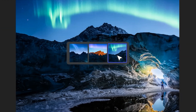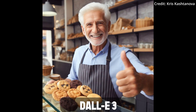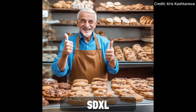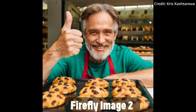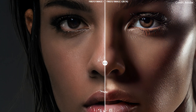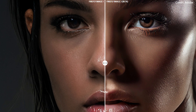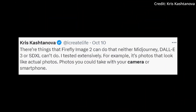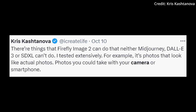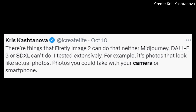Amazingly, in a side-by-side comparison using the prompt 'happy 50-year-old man with a beard, shopkeeper in a pastry shop showing off cookies and thumbs up gesture,' Firefly Image 2 not only adheres closely to text input but also produces images that are strikingly photorealistic. As explained by Adobe's Chris Kashtanova, it's not just an image — it's a photo that could have been snapped with a camera, setting it far apart from other image models in the market.